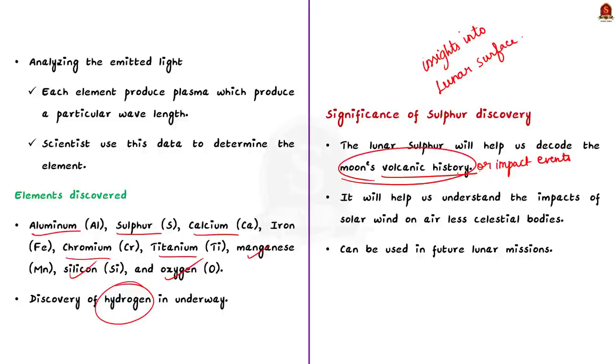The discovery of sulfur will also help us understand the impact of solar wind. Sulfur is known to be affected by solar wind. As the moon lacks a significant atmosphere, elements on the surface are directly impacted by solar wind. The discovery of sulfur and its interaction with solar wind can contribute to our understanding of space weathering processes on airless bodies.